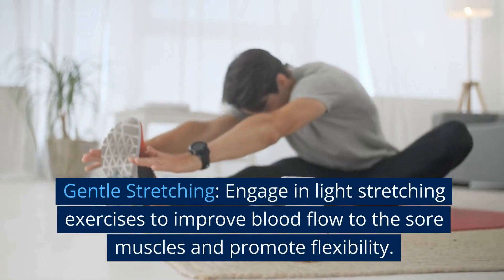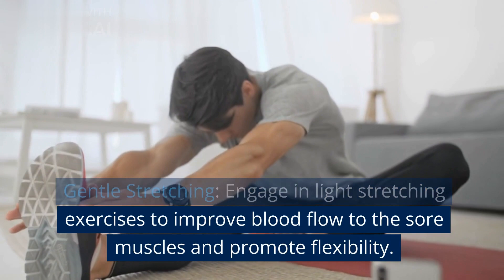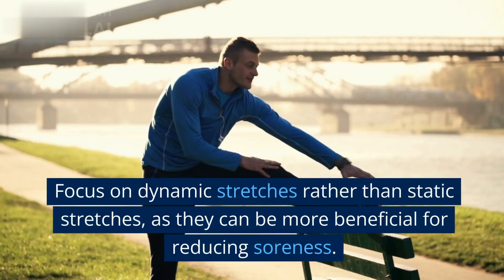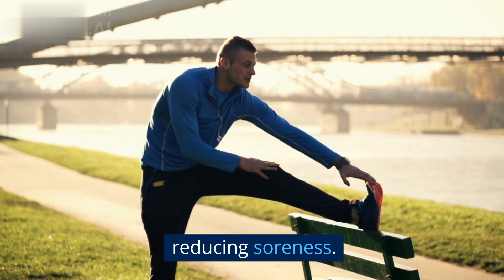Gentle stretching: engage in light stretching exercises to improve blood flow to the sore muscles and promote flexibility. Focus on dynamic stretches rather than static stretches, as they can be more beneficial for reducing soreness.